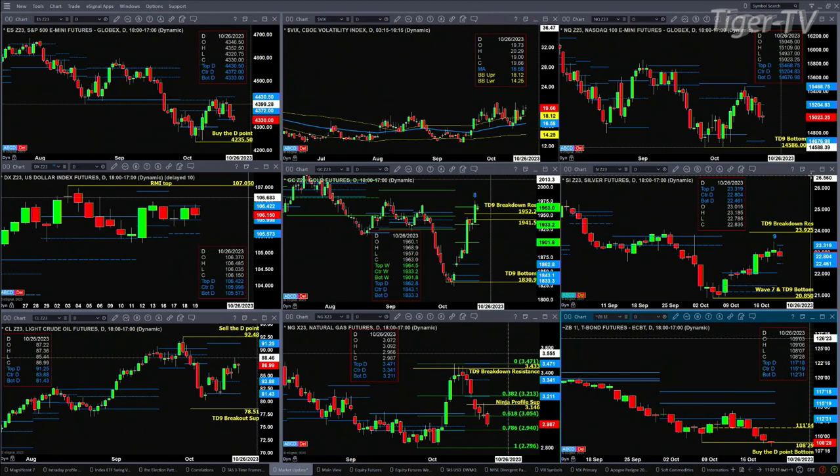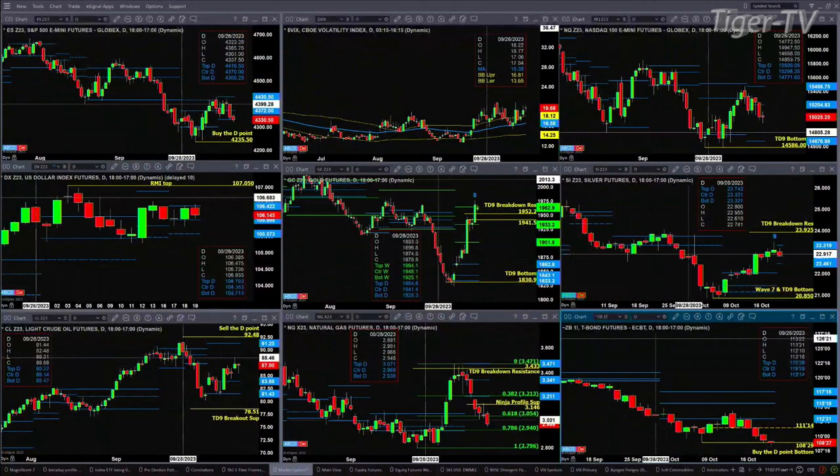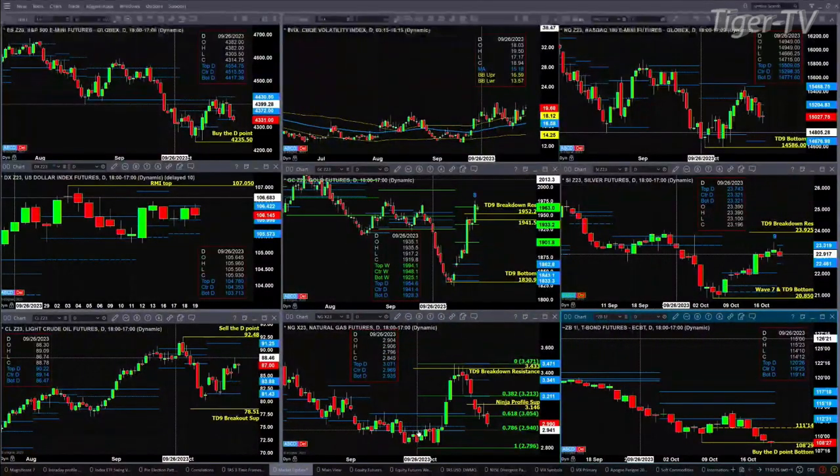Looking at natural gas, it's now trading below the 0.618 retracement of its last leg up. The next area of support would be the 0.786 area at 2.94. Below that, we're getting all the way back to the bottom of that swing point from September 26th — that range is from 2.76 up to 2.90, which is the November contract, and we'll roll that to December. For the 30-year Treasury, if it closes today below 108.29, it's headed even further lower — that's right at the D-point support level at 108.29.